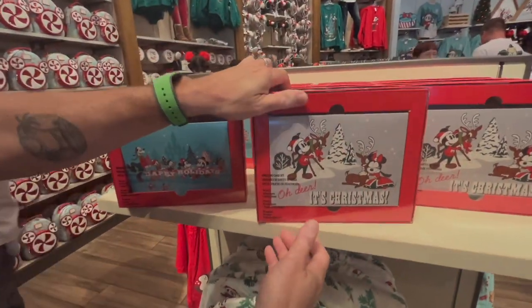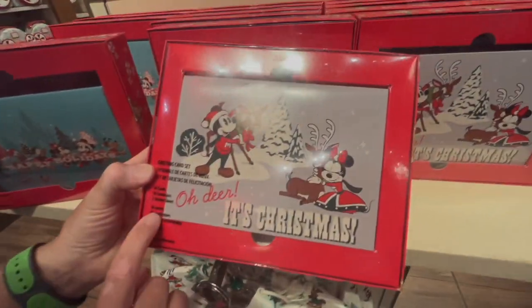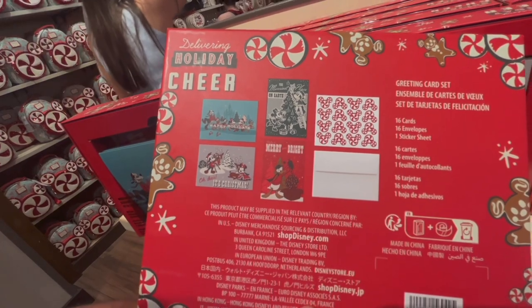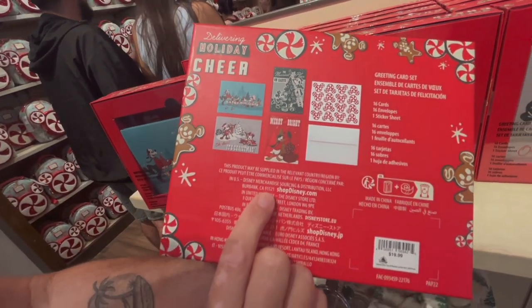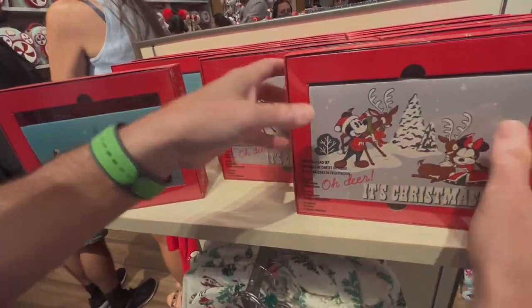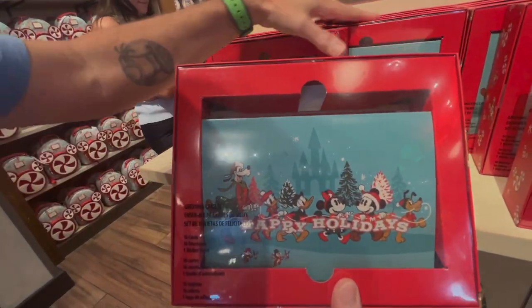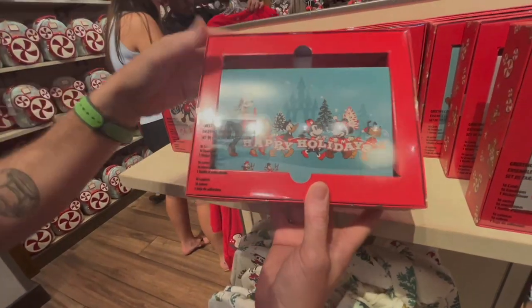Two Christmas card sets — comes with 16 cards, envelopes and a sticker sheet. I like stickers. This is retailing at $19.99. Looks like there's five different types and they've got two out right now. Just these two out right now.